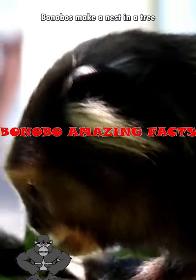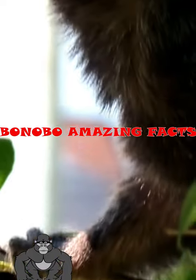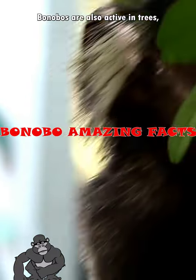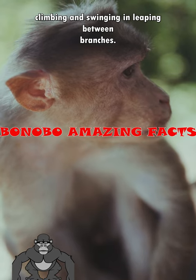Bonobos make a nest in a tree every night in a new location. Bonobos are typically knuckle walkers when on the ground. Bonobos are also active in trees, climbing and swinging and leaping between branches.